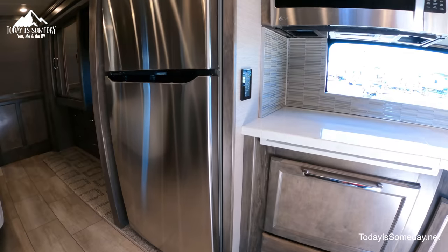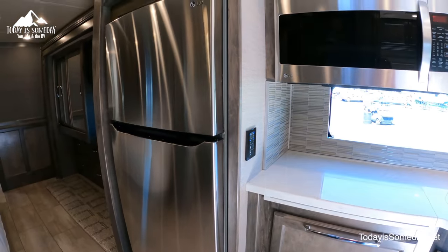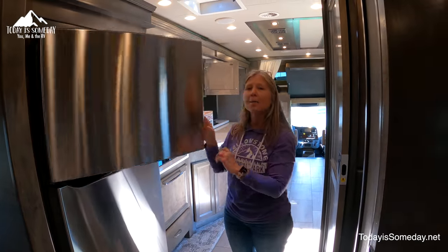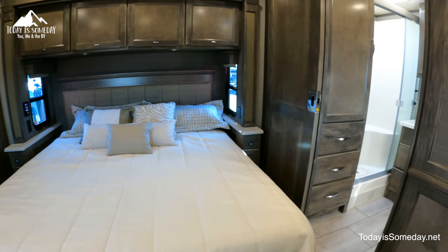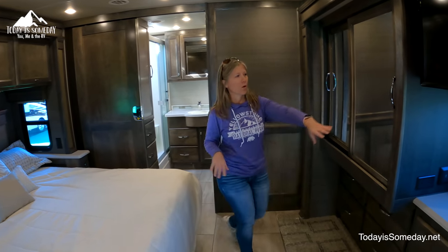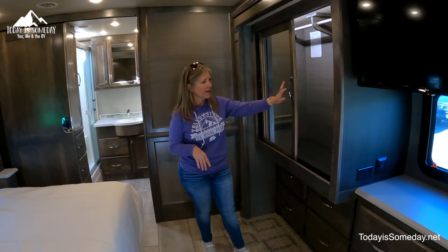They do have residential fridges in both of these units, and as for this one, you can see it's a little smaller than the other unit. But the bonus is I can actually get food out of the freezer. In the bedroom, it does come with a king-size bed, of course, with all the storage you need in the closets.